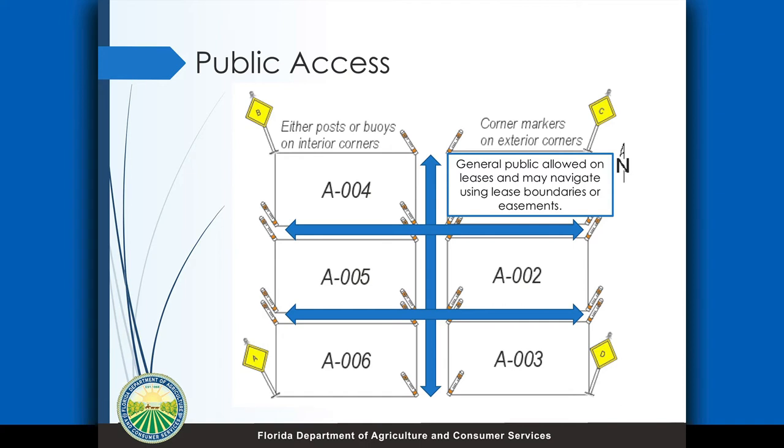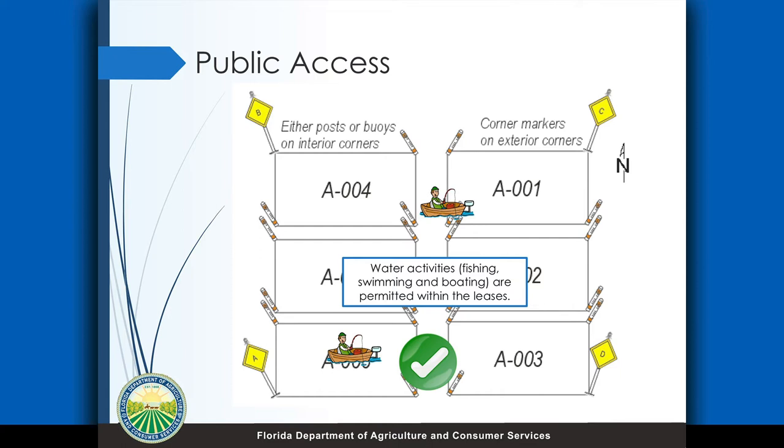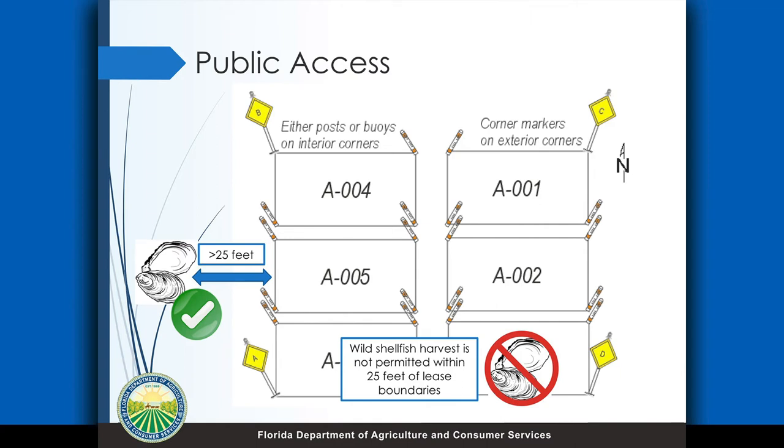Just a little bit about public use, because I know that's a big question — what can people do and not do on the leases? The general public is allowed to be on all the leases. They can swim and fish and those kinds of things. Most folks are going to traverse through the easements or the boundaries but they can't be stopped. They are allowed to fish and place crab traps and things like that — they just can't interfere with your gear, and that's a really key point. They're not allowed to do wild harvest of shellfish within the lease boundaries; they have to be at least 25 feet outside of a lease. Your aquaculture gear and your product is private property, and there is serious punishment if there is theft or tampering with gear. They can be in and around the lease but they can't actually mess with any of your product. You are allowed to have anti-theft signage as well.